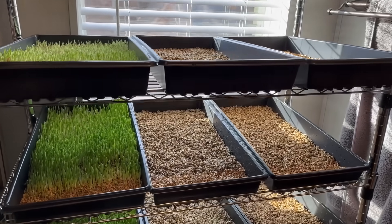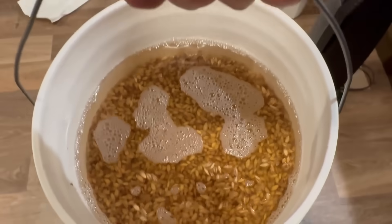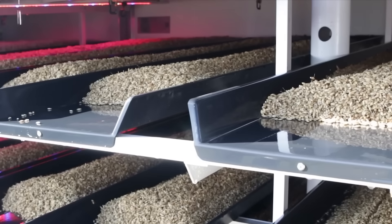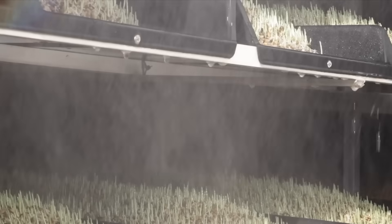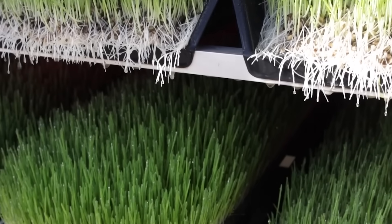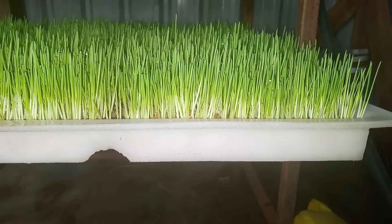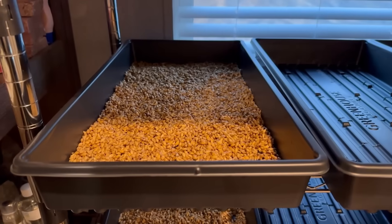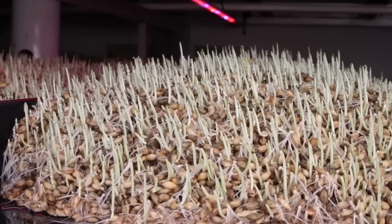A fodder system isn't complicated — it's controlled germination, nothing more. Soak barley or wheat seed for 12 hours, spread it about 2 pounds per tray, and give it light, warmth, and steady moisture. In 6 days, that tray turns into a bright green mat of roots, stems, and sprouts. Each tray uses about a gallon and a half of water and 100 watts of LED light for 12 hours a day. By the end of the cycle, you'll harvest around 12 pounds of fresh fodder — which equals only 2 pounds of dry matter once you remove the moisture.